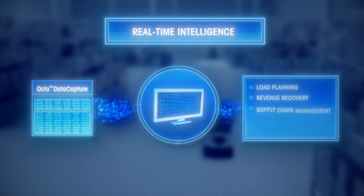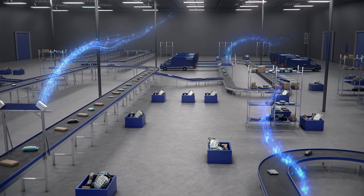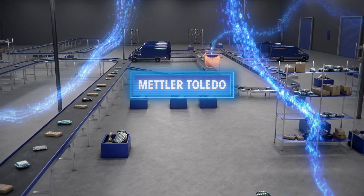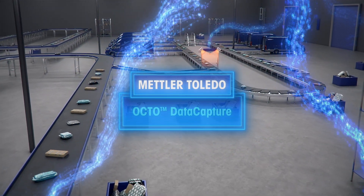Use that intelligence for load planning, revenue recovery, supply chain management, pricing, and more. To ensure a full legal-for-trade data profile and accurate merging of data, choose Mettler Toledo's Octo Data Capture for your parcel or freight environment.